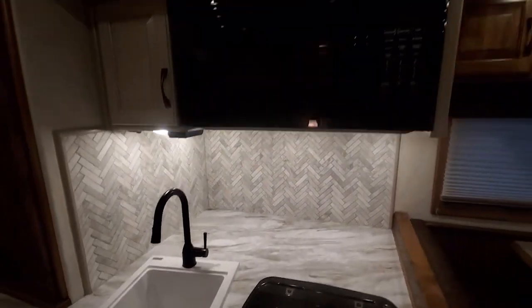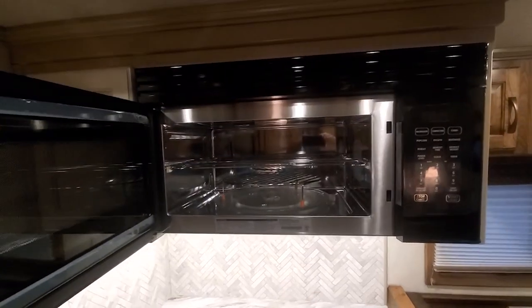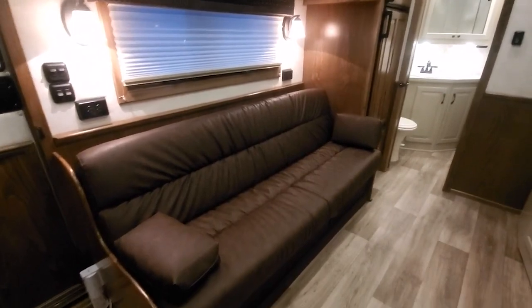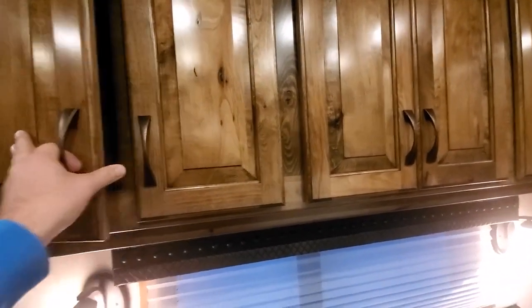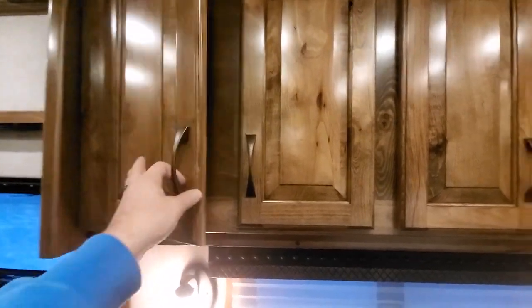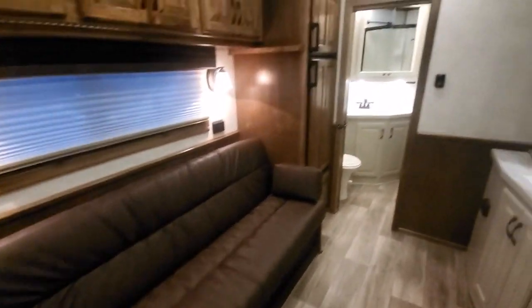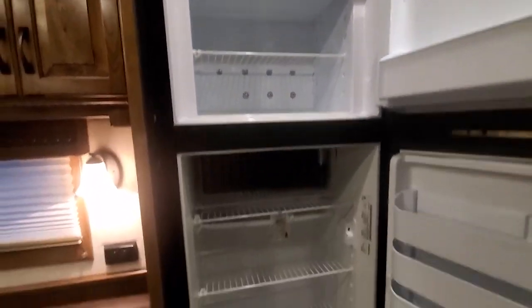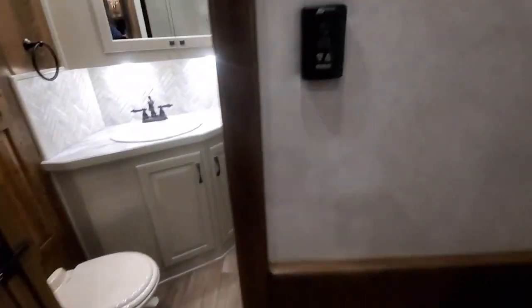Really nice tile backsplash in this trailer. Got a Furrion convection oven. Nice long sofa — I think that's like a 78-inch sofa in this layout — with a fold-down bunk. These will actually work as functional cabinets if you take the mattress and board out; you can still use them as cabinets once kids grow up or are no longer sleeping up there. It's got the upgraded 8 cubic foot Dometic fridge in it. This trailer's got two AC units.